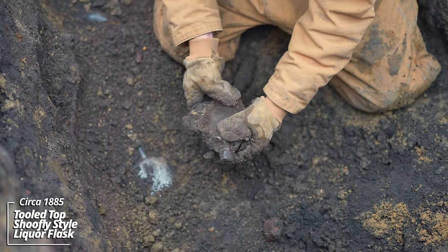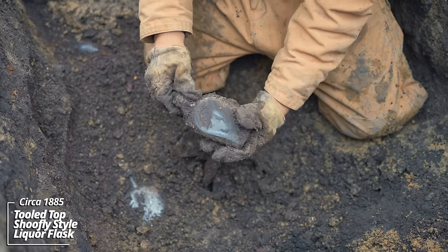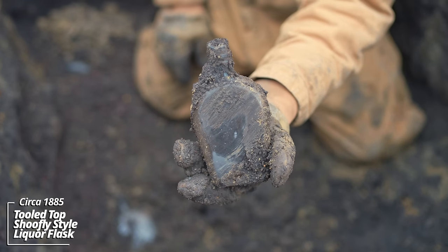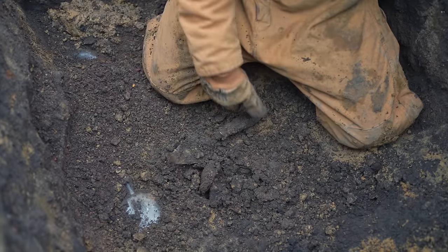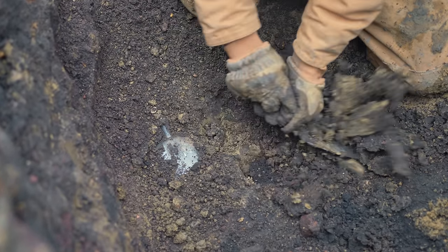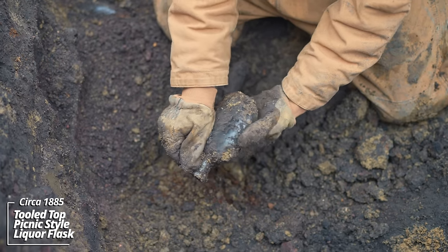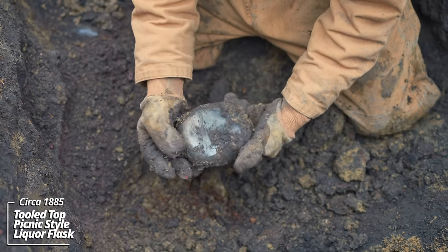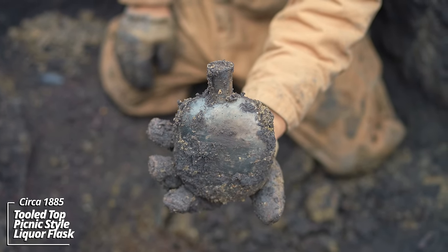What do we have here — this has some great age. That's a shoofly style liquor flask; this is pre-1900 for sure. There we go — some color change in the soil. This may actually be pre-1890. That's a picnic style flask; some call it a pumpkin seed.